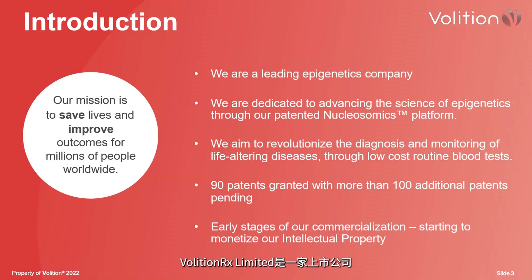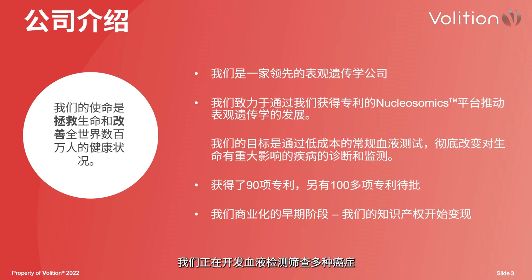Absolutely, thanks Gilbert, pleasure to be back and great to be in front of your audience again. Volition RX Limited is a publicly traded company, ticker symbol VNRX on the NYSE American stock exchange, and we are a diagnostics company. We're developing blood tests to screen for different cancers as well as other diseases in both animals and humans.